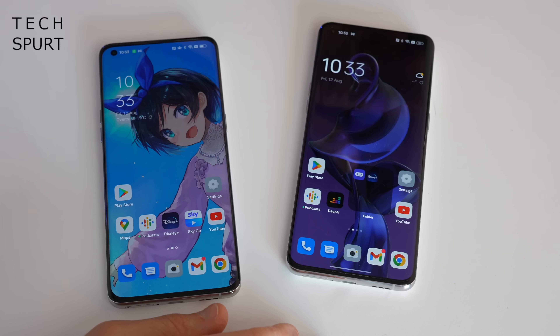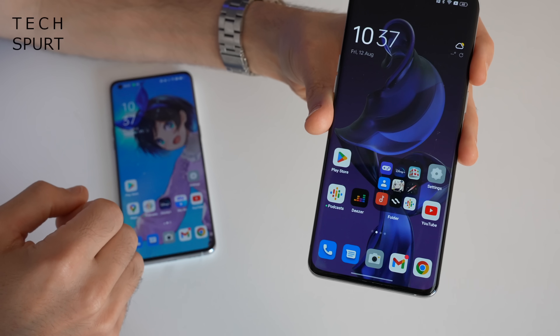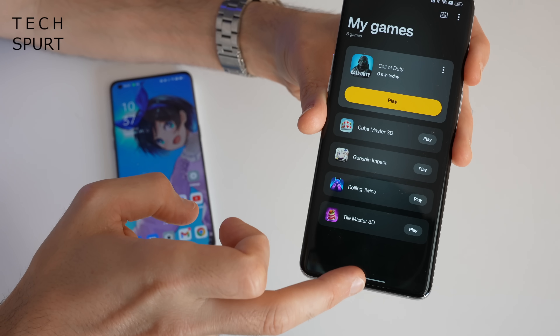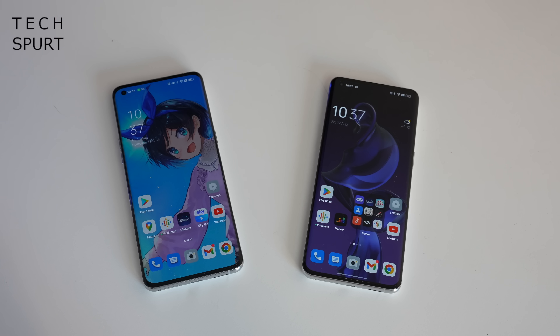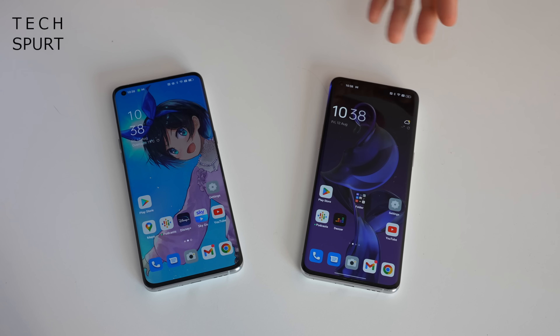Just long press on any folder and choose the enlarge folder option, and as you can see you've now got a big folder. The advantage of a large folder is you can open any of the apps contained within with just a quick tap, without actually opening the folder itself — and this works over multiple pages too. If you want to shrink a folder back down, just long press on it and go to shrink folder.